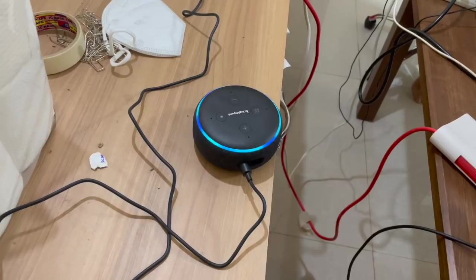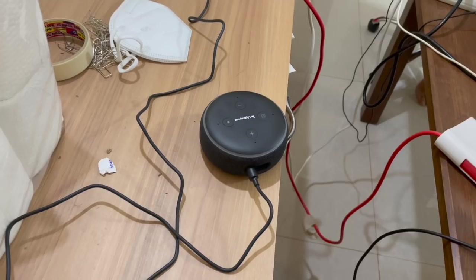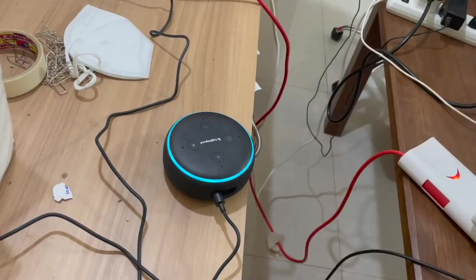Hey Alexa, tell me a joke. What do you call an ad for fireworks? A spark plug! Veneet's laughing. Hey Alexa, tell us another joke. How do we know the universe is expanding? The asteroid belt is running out of notches!